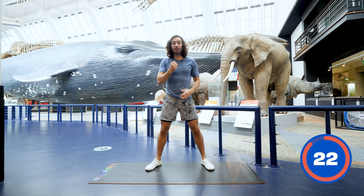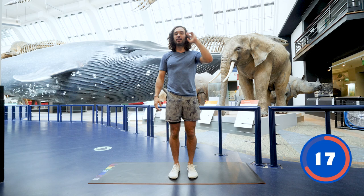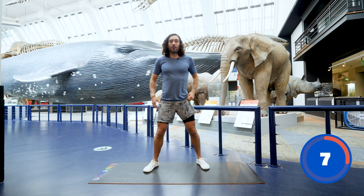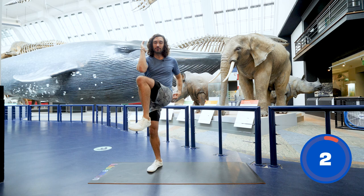Next question: how many hours do you think elephants spend eating every day? How many hours do you think elephants spend eating every single day? Who knows? Here we go. We're going to do squats now — squat down and bring your knee up and across the body. Squats and knee.